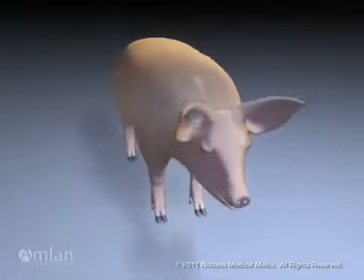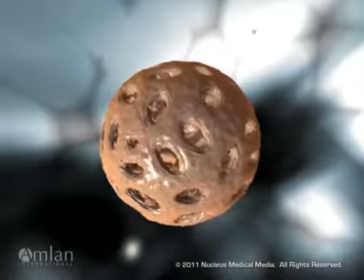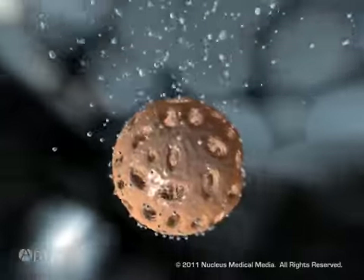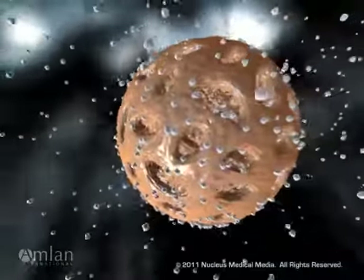Proper feed and grain storage and cleanliness are only one step in preventing mycotoxins from affecting your swine. Amlin products offer an added line of defense. The unique clay mineral in Amlin products rapidly captures the mycotoxins, preventing the toxin from entering the blood.